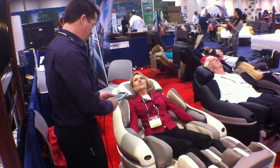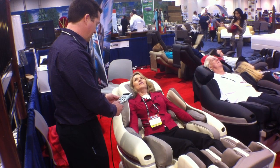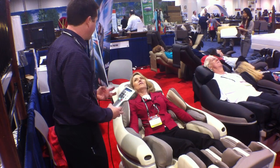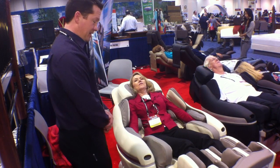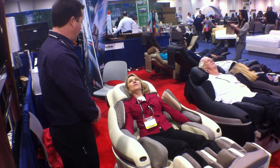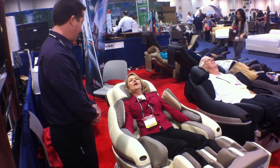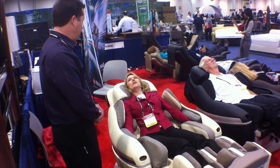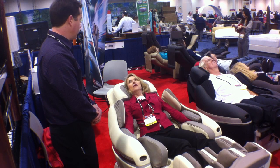There is an intensity level adjustment on it too, and since you're a little smaller, I'm going to put the airbags a little bit more so that you get a good compression massage as well. Now, let me ask you a little bit about the company — how long have they been in business? It's 40 years and going. Inata USA is based out of Boulder, Colorado.